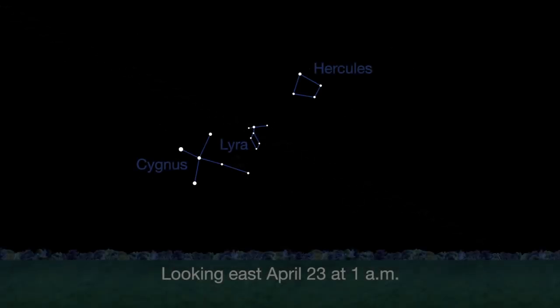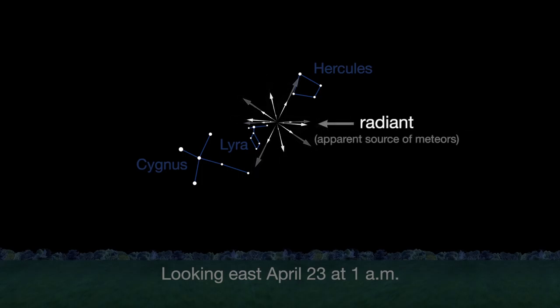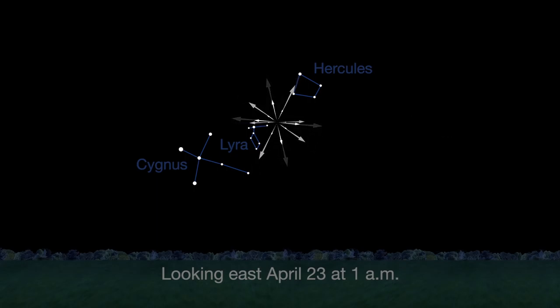April features one meteor shower, the Lyrids. This year the Lyrids are marred by the full moon. The best time to view will be just before dawn on April 23rd, when the constellation Lyra is overhead and the moon will be near to setting.